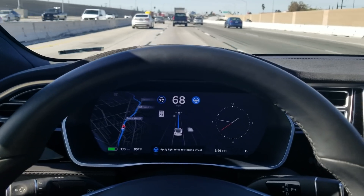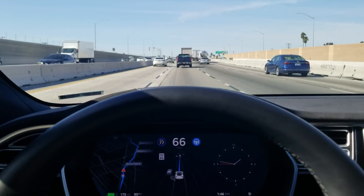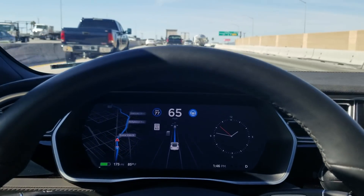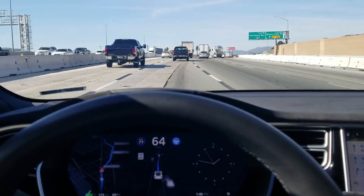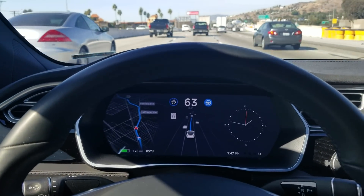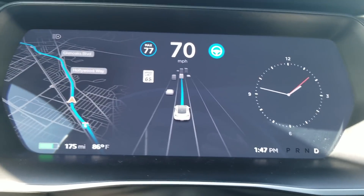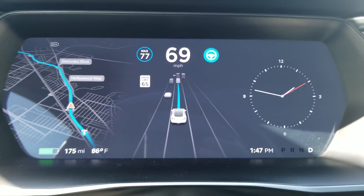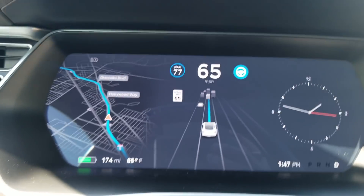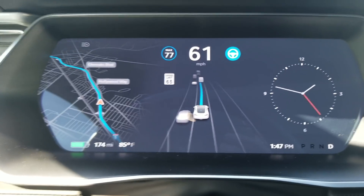I set the speed for 77 miles per hour maximum for this trip. The car is doing all of this — following the curves of the freeway, watching out for cars around me. It actually shows all the vehicles around me on both sides. It doesn't show every lane of the freeway, but it shows the lanes to my left and right. Every once in a while it says apply a light touch to the steering wheel, you do, and it clears.